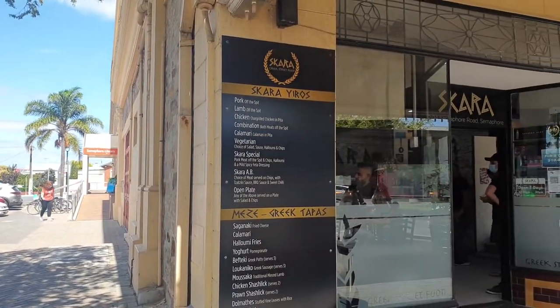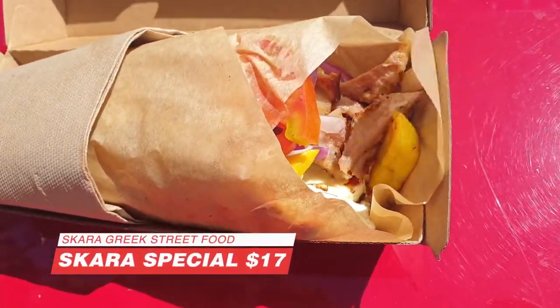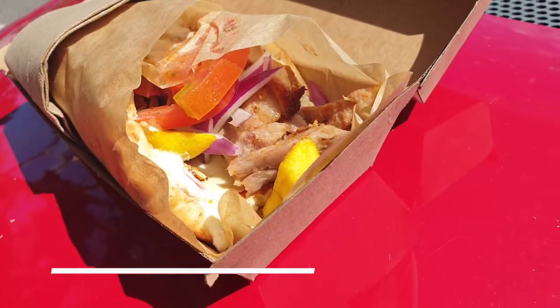My final Euros place in Adelaide — I've headed up to Semaphore on Jetty Road to check out a place called Skag's Greek Street Food. If you Google best Euros in Semaphore, this place shows up, so I had to try it. I've heard good things and you kind of have to get a ticket and line up — some days there's a massive line outside the door. Fortunately there was no line when I arrived. The place looks really authentic. I love the design. Here I've got the Skag's special: pork meat off the spit, some chips, halloumi, and a mild spicy feta dressing. Out of all Euros places I've been to, the way they presented this looks absolutely beautiful.